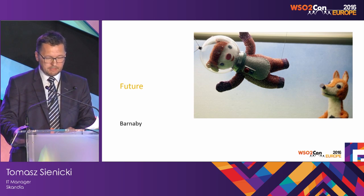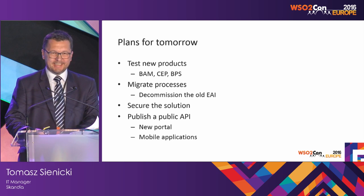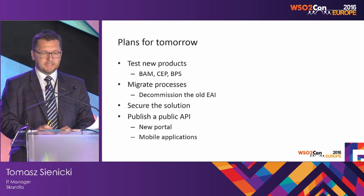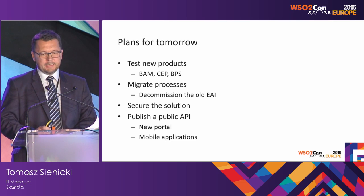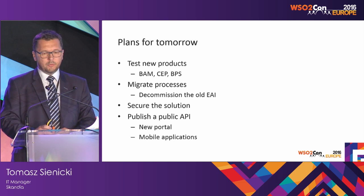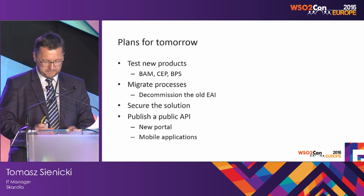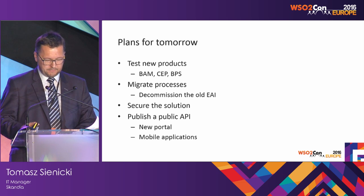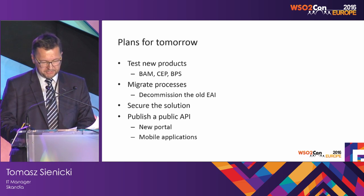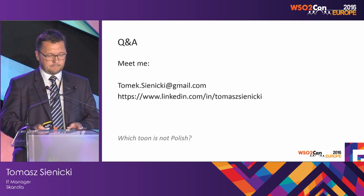What's beyond the horizon? Plans for the future include testing new products such as analytics, event processor, and business process server, and to finally decommission the old EAI. We are also working to secure the solution, and heading toward a new portal and new mobile applications — publishing a public API and doing Internet of Things. As I heard from this conference, there are a lot of things to explore, like ESB 5, hybrid integration, and micro services.